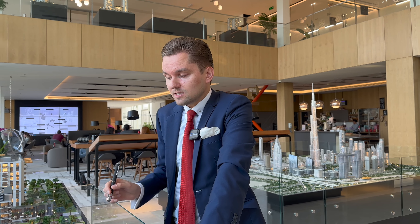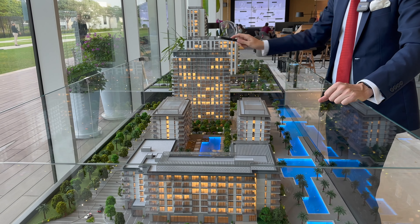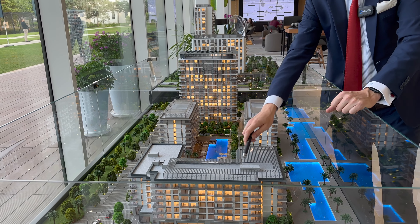The first launch they had five to six months ago — that was Seagate — it's sold out. Now MR has launched Seascape. These four buildings are called Seascape: Seascape building one, two, three, and four.